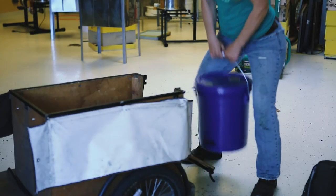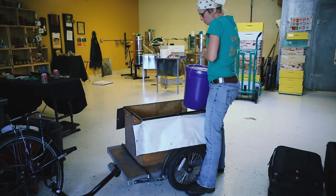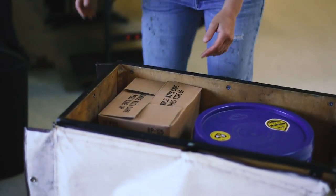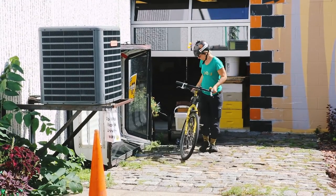After we get the honey in a jar, we need to get it out to people like you so you can enjoy it. We developed a unique way to do that, which is by bicycle. The reason we do it by bicycle is it's healthy — it gets us out exercising.